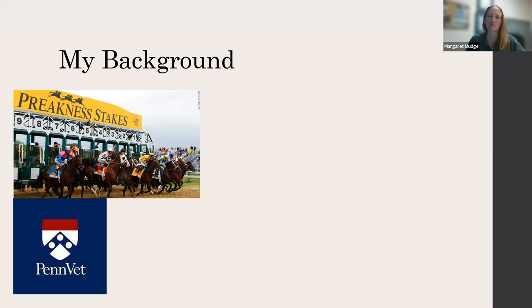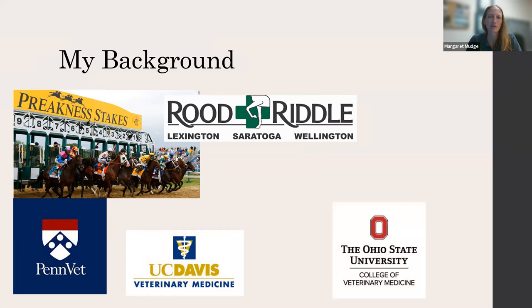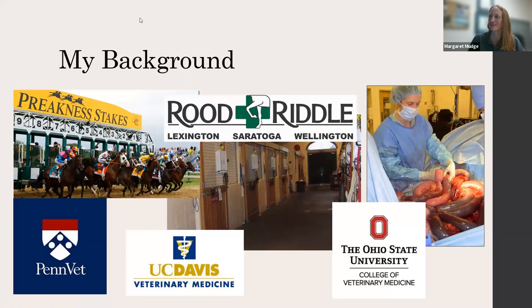I went to vet school at the University of Pennsylvania, then did an internship in private practice at Rood and Riddle in Lexington, which is one of the biggest equine practices in the U.S. I then went to UC Davis for a residency in equine surgery, and then ended up coming to Ohio State about 17 years ago to do a fellowship in emergency and critical care. This is our ICU — when it's full of horses, we are extremely busy. This is me doing what I love, which is fixing horses' intestines.